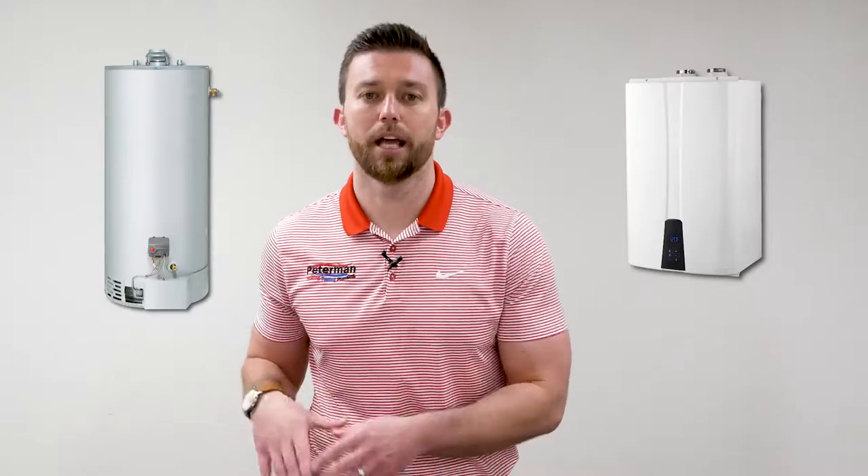If you're still on the fence, totally understandable. Join us next week, and we're going to go over a more in-depth comparison on tankless versus a standard tank option and which would be right for your home. See you next time.